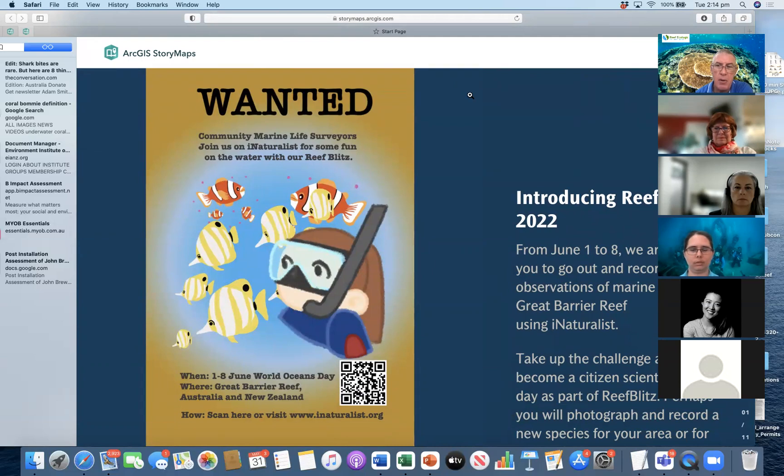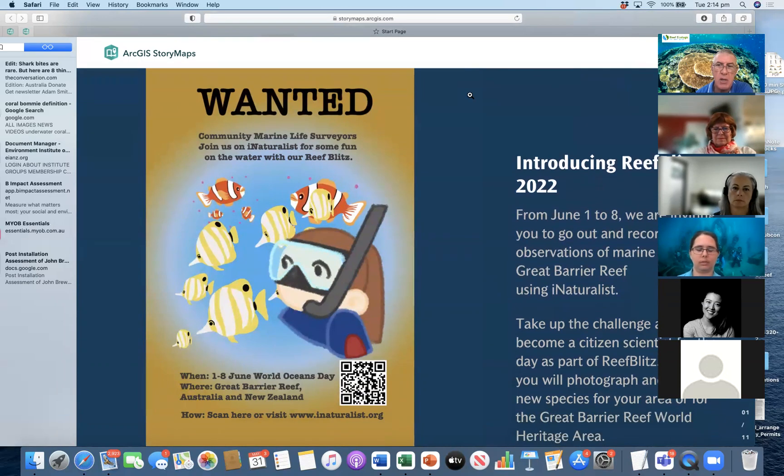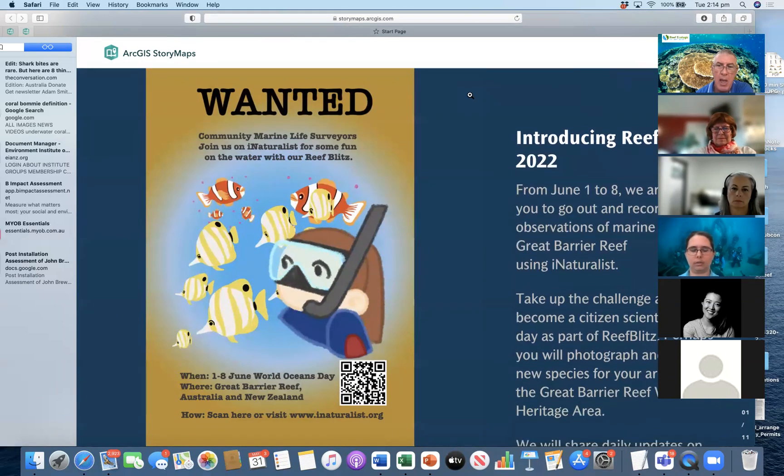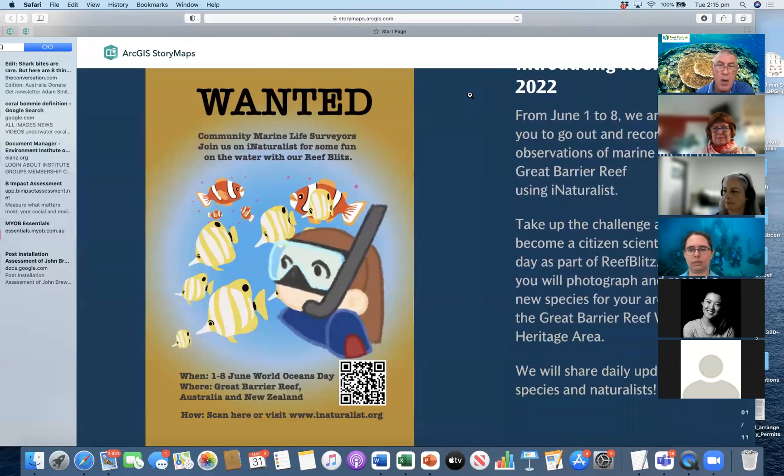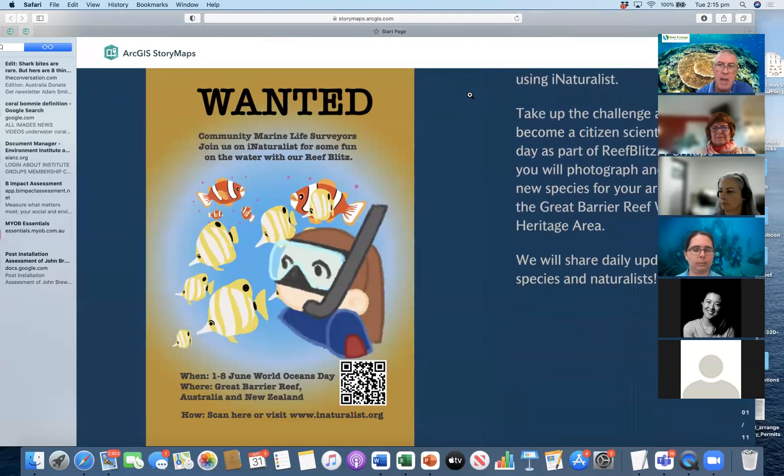And we're doing it in a big area — the whole of the Great Barrier Reef Marine Park — but we're doing it for a short time from the 1st of June to the 8th of June. And we're going to be providing daily updates, not only on the species that people photograph and share, but also on the naturalists themselves, because that's what citizen science is all about. It's about people.